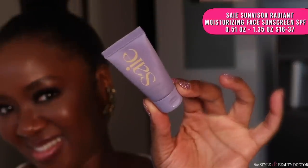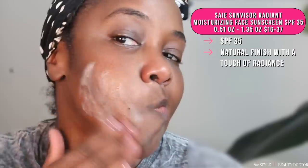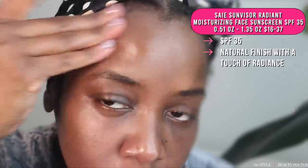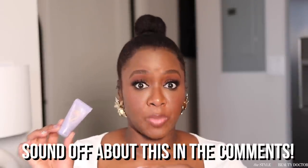Next up, the Say Beauty Sun Visor Radiant Moisturizing Face Sunscreen SPF 35. Now this little thing is the mini size — I elected to buy the mini size because I'm just trying it out here for the video. This has a natural finish. It has a touch of radiance to it, but it's barely showing up on my skin tone. It depends on where you fall on the skin tone range whether or not you'll see any kind of radiance. For my skin, it made my skin tone look a little off in color and undertone, and that's just not the look I'm going for. You could put makeup on top of it — Say is a brand that has some really nice makeup products as well, which I did a video on on my Instagram. But on its own, would you try this? Have you tried this? Let me know in the comments.